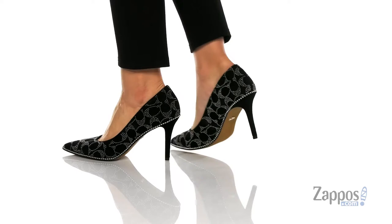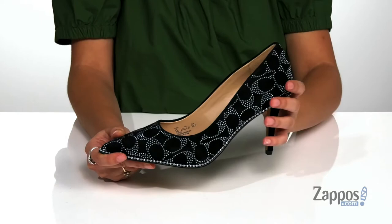They even have this beaded detailing wrapping around the shoe for a little extra style. They feature this pointed toe silhouette that's going to help elongate the legs.